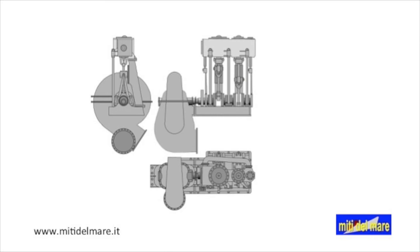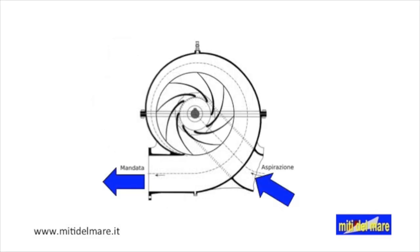The circulation of the cooling water is ensured by four centrifugal pumps powered by two-cylinder alternating engines. Water enters the center and passes between the blades where, due to centrifugal force, it increases in pressure, which depends on the speed of rotation of the impeller.